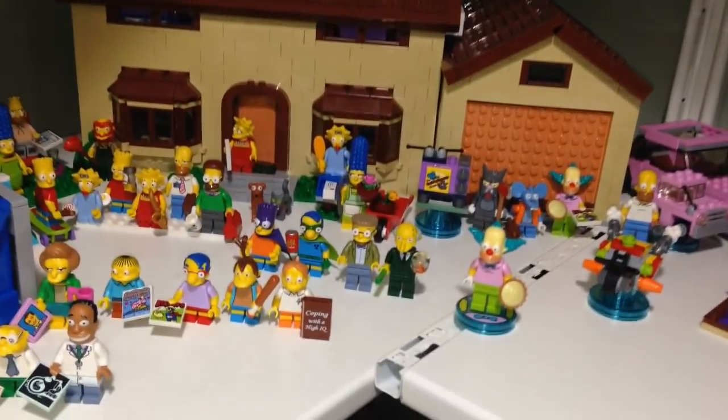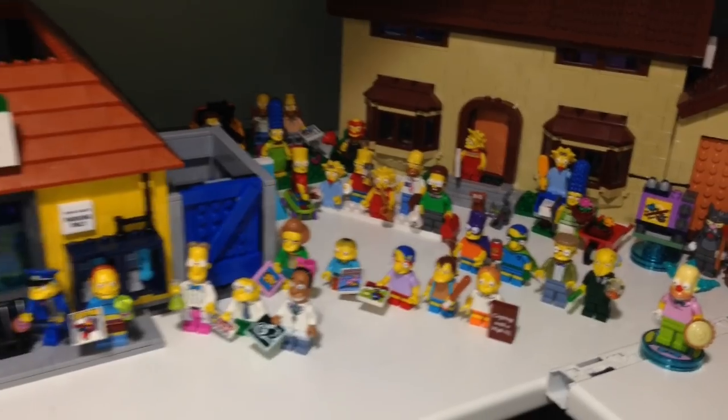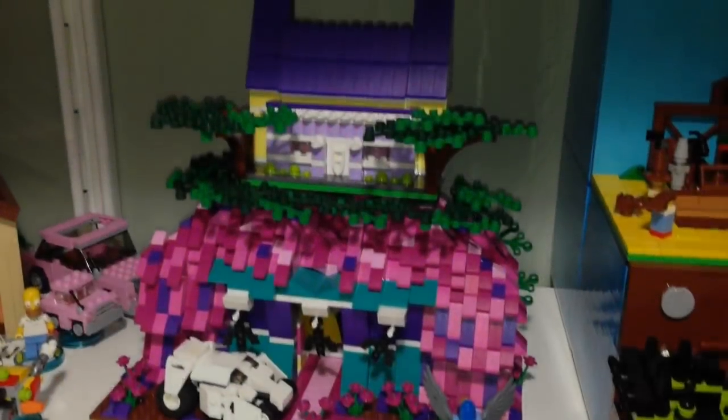Here is the Simpsons setup — I got the Kwik-E-Mart, I got the Simpsons house, and then just a bunch of Simpsons minifigures from Springfield all just hanging out.